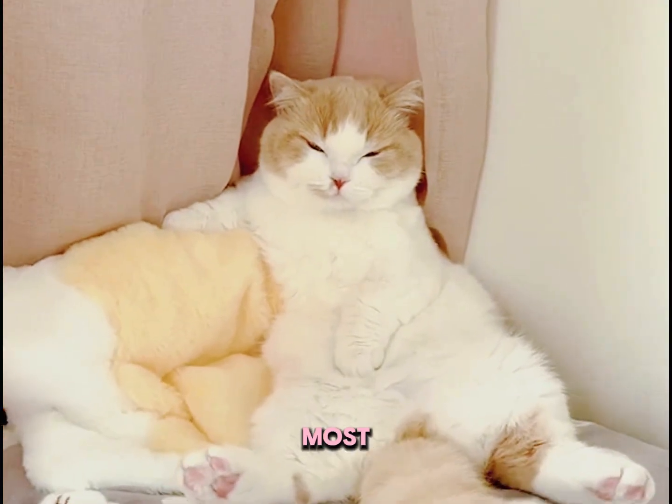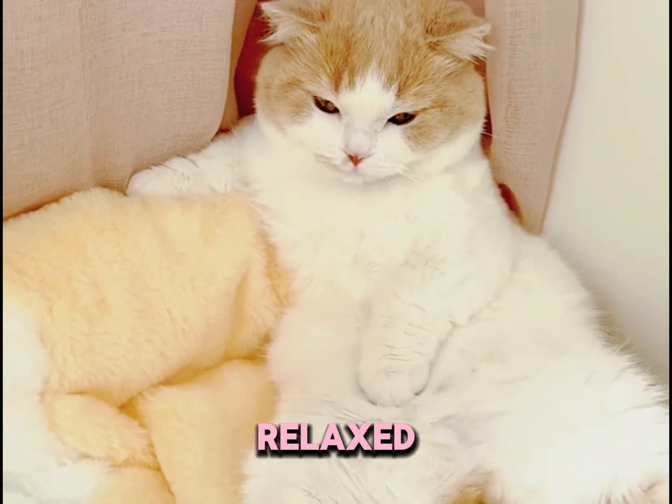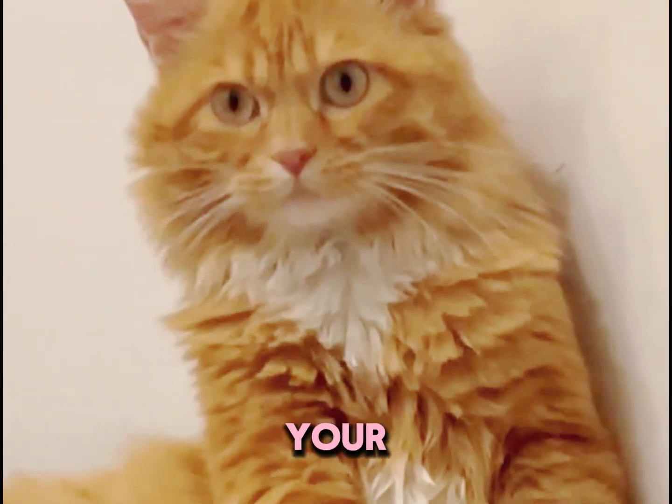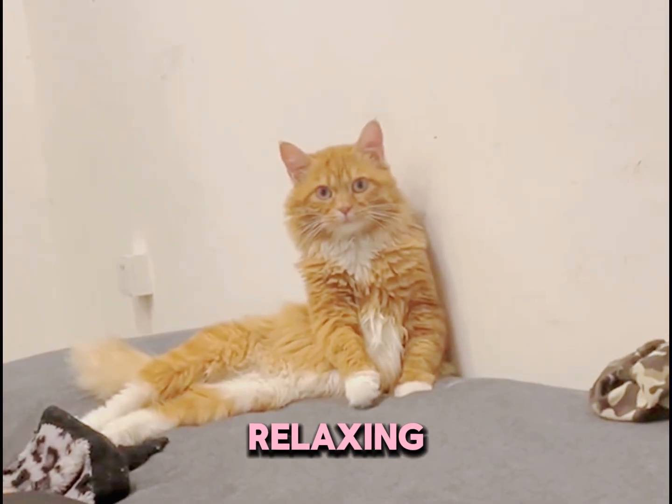2. The side sit. This is the most common sitting posture. You'll see your cat casually placing its paws and laying back in a relaxed, half-lounging way. This means your cat feels totally safe and comfortable in its environment and is likely about to settle in for a nice, relaxing break.